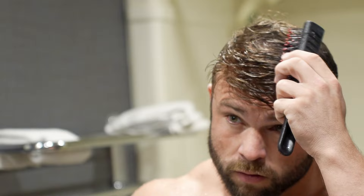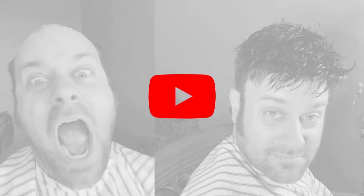Lastly, style it as desired. And that's it! Subscribe and activate the notification bell for more videos like this.